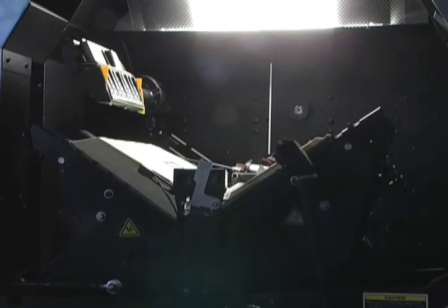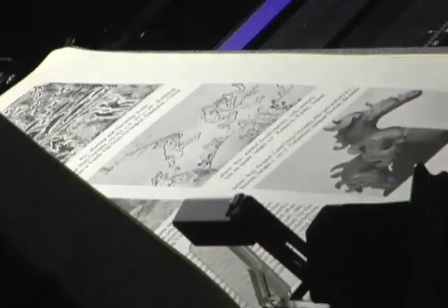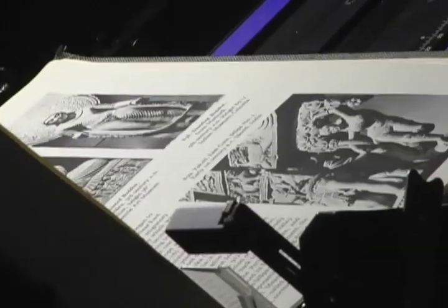The most unique thing about this is that it uses a smart cradle technology that has very little stress on the binding of the book. It holds it at about a 90-degree angle and uses air to turn the pages. After the book has been digitized, it moves into an image processing software station.